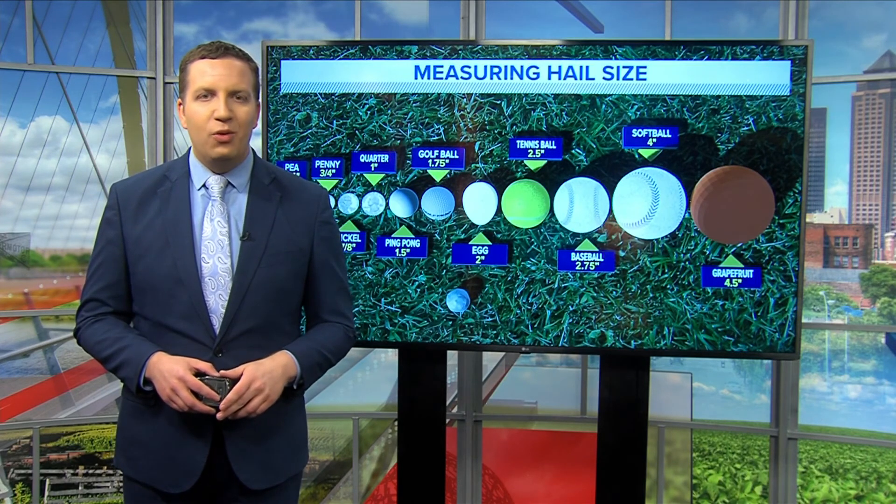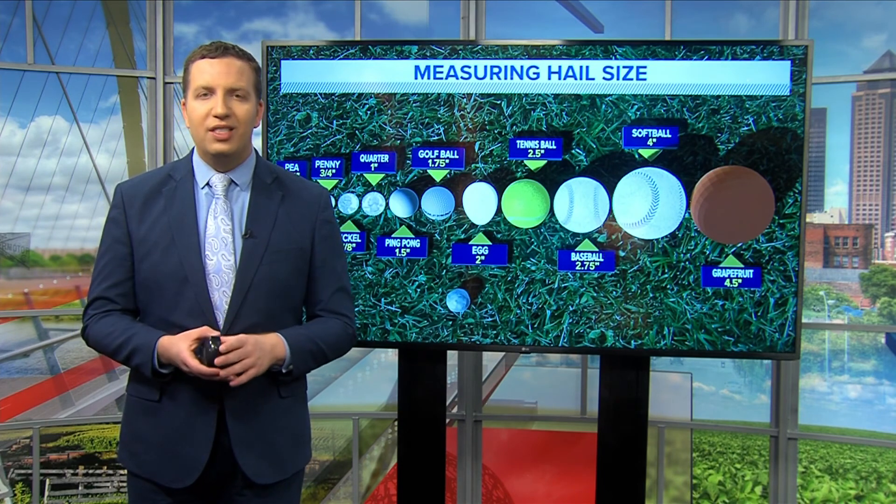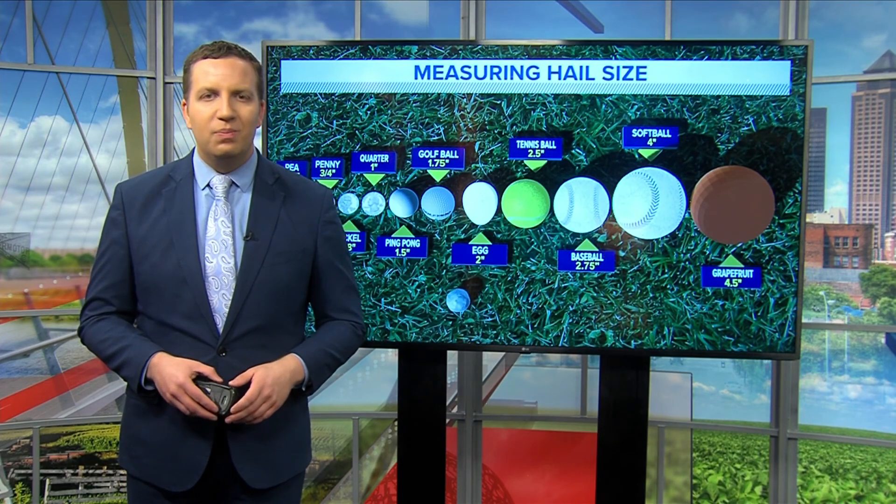For more science behind the weather, check out the Local 5 Weather Lab on YouTube and at weareiowa.com. I'm meteorologist Brandon Lawrence.